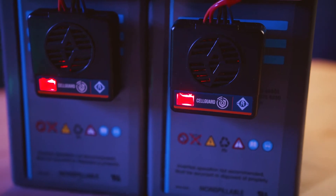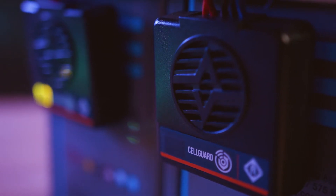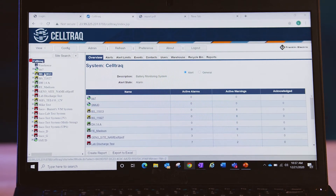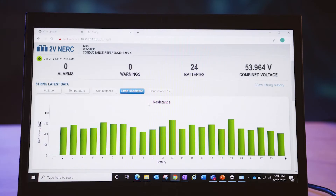Cell Guard wireless provides visual battery state of health displays at the hardware level, so you can quickly pinpoint the battery in need of further analysis. Our proprietary CellTrack data management software makes multi-string and multi-site management intuitive and easy, giving you the information you need.